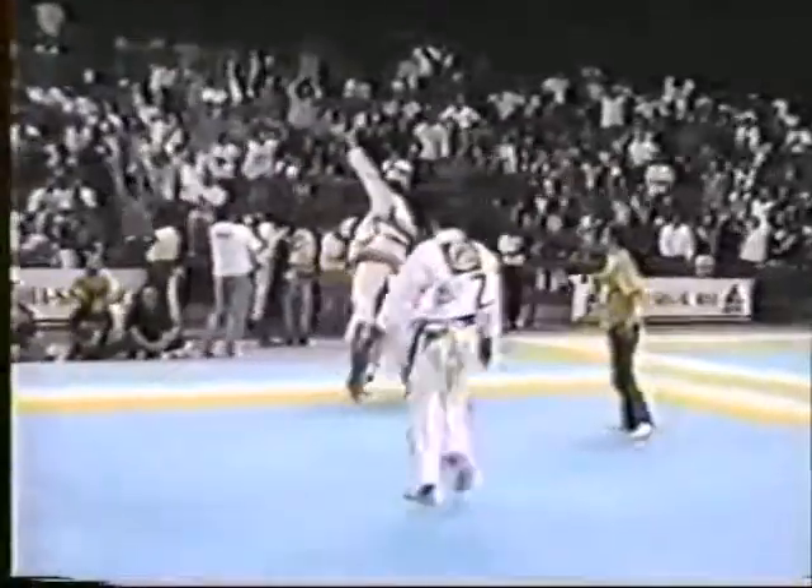It's the same choke that Wallid used to submit Hoyler in their epic challenge match and has since then become a standard in the arsenal of BJJ.